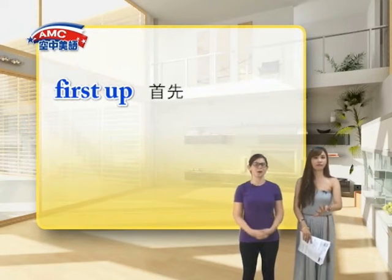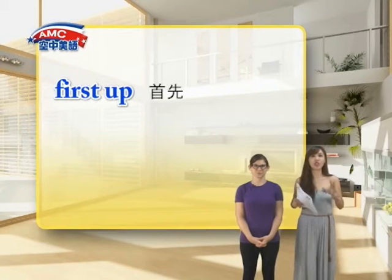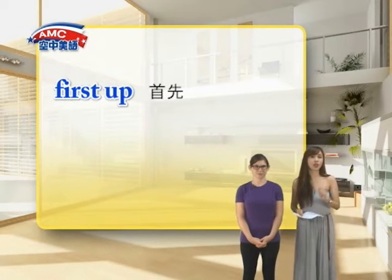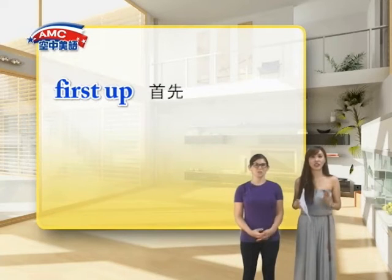Then we'll move on to the new budget. 'First up'，或者是像 'first of all'，就是首先什么什么，通常你后面还会提到第二或是第三点。像是首先我们要聊有关去年的业绩 sales，然后呢，我们才会继续看 the new budget，也就是新的预算。